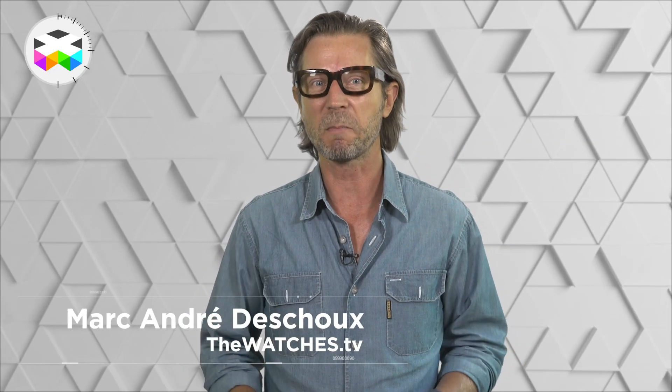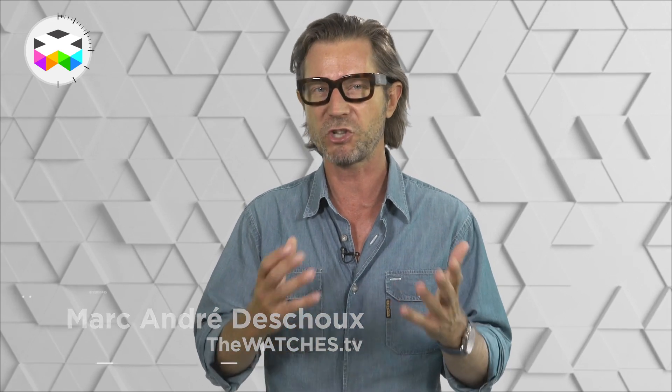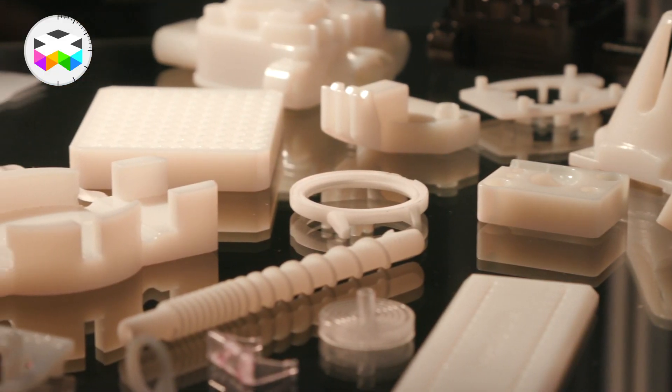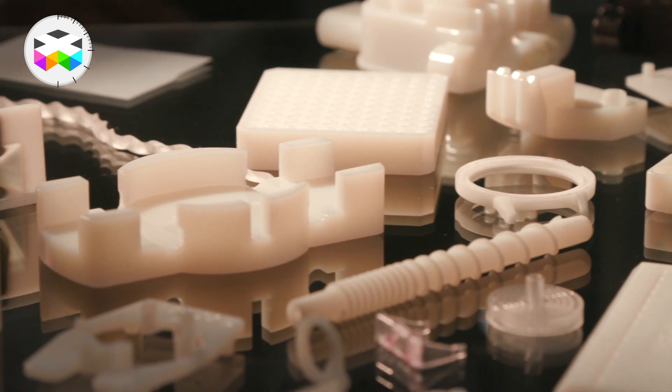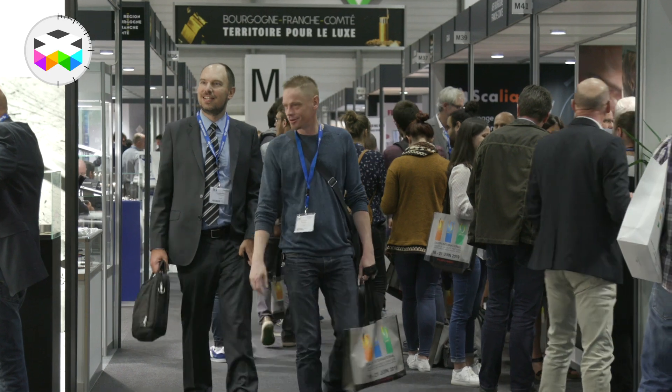Hello to all, and today we will talk about something not only a bit geeky, but something I personally think might change quite a few things on the watchmaking scene. I've been convinced about this since many years, I have to say. So: 3D printing, or the other way of saying it and sounding a bit more serious, additive manufacturing.